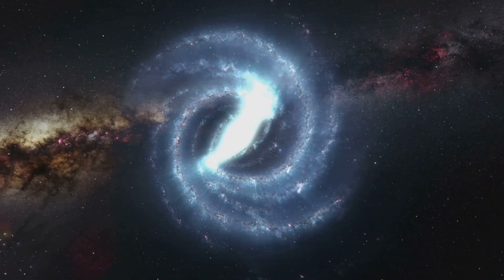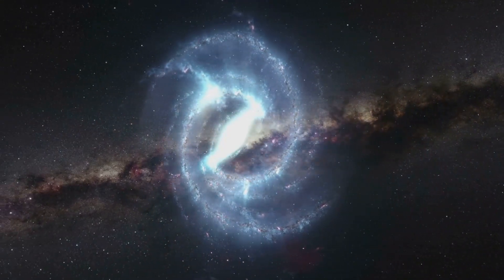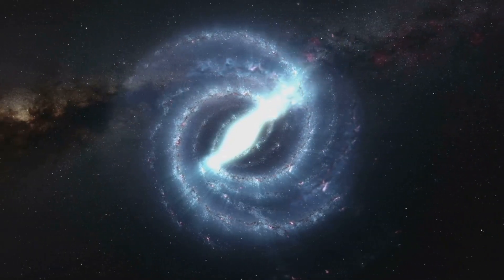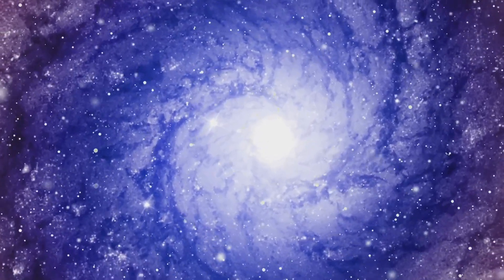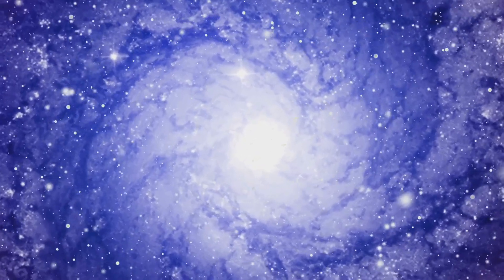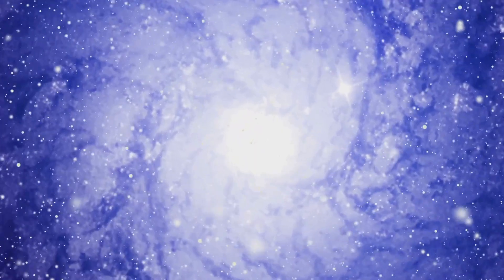Some are spirals with their elegant winding arms. Some are ellipticals, more rounded and less structured. And some are irregular, defying any simple classification. But have you ever seen a galaxy that looks like a thin line? It's a rare and fascinating sight, almost like a cosmic needle threading through the fabric of space.